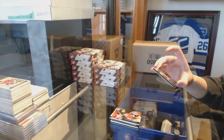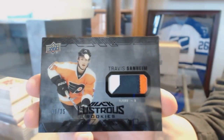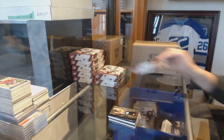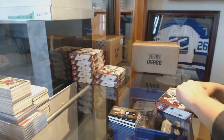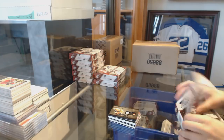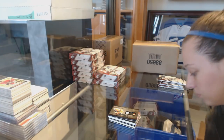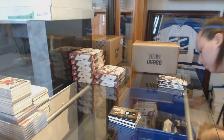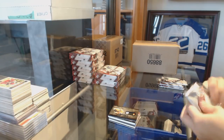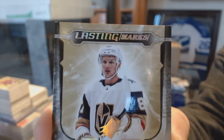We've got a three-color lustrous rookies black patch for the Philadelphia Flyers, Travis Sanheim. Wow, I picked it up when I saw that thing. We've got for the Las Vegas Golden Knights, a Lustrous Marks auto numbered to 25, Adam Shippachev.